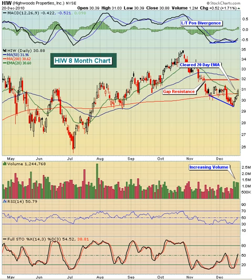Today we're taking a look at Highwoods Properties, Inc., ticker symbol HIW. This is about a $2.2 billion financial company. It is actually a real estate investment trust, or a REIT.